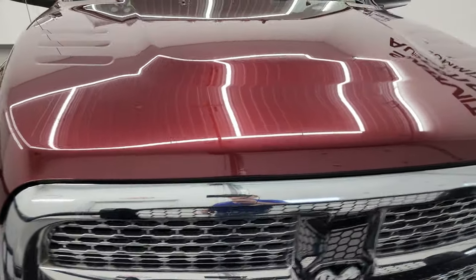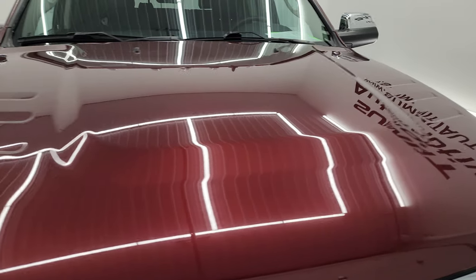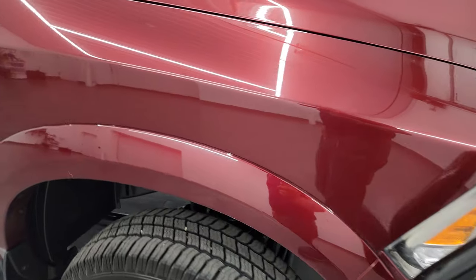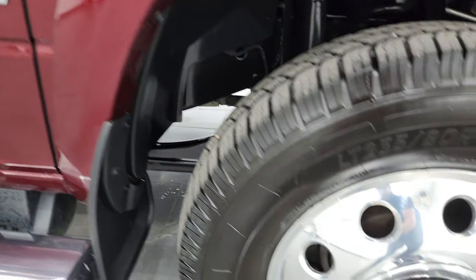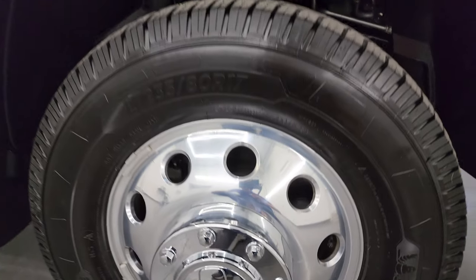You get the chrome trimmed grill, the hood is in really nice shape — didn't see any major dents or dings on there. The passenger side front fender is in nice condition as well, no major dents or dings. Passenger side wheel has no major scuffs or scrapes. And Delmonico Red has just a little bit of pearl to it — really a good looking color.